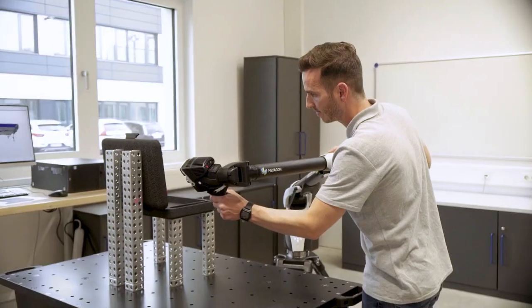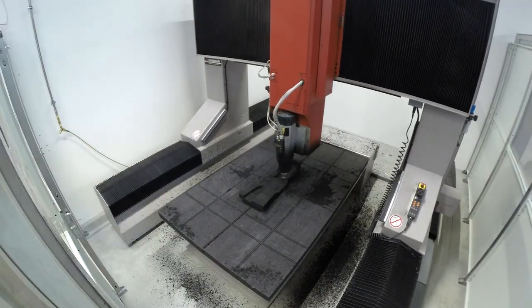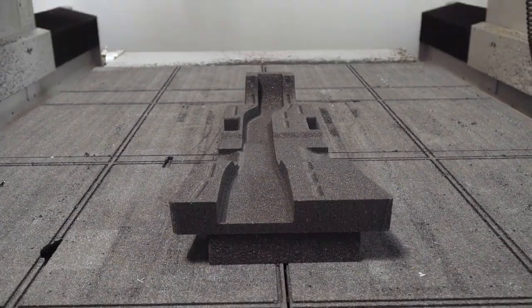The sample library, the scanner room, the Eureka lab press, and of course all the tools and equipment to experience ARPRO technology hands-on.